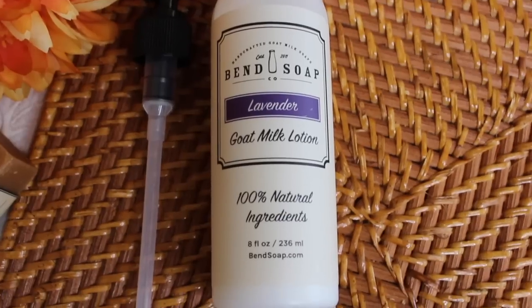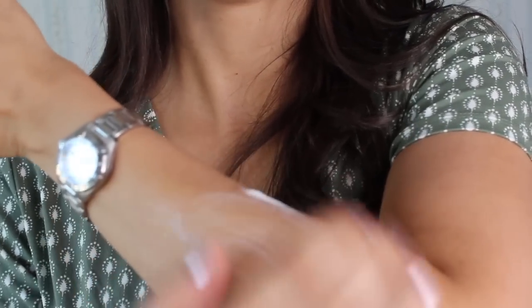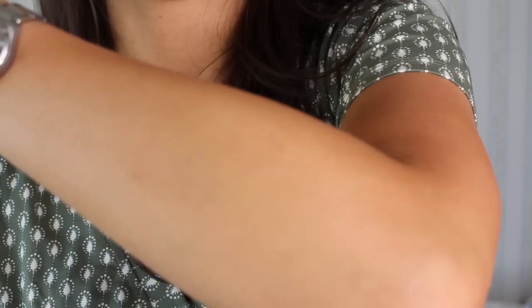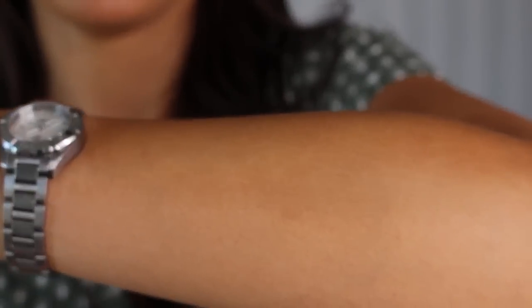They also sent me their lavender goat milk lotion. The last time I showed you the coconut one, but the lavender one smells so good. They also have pump bottles — you have the option to use a pump bottle or not. I'm just going to rub that into my skin. It's so moisturizing and it smells amazing. Here is my skin without any lotion on today, and this is with it on — you can just see how moisturized my skin is.